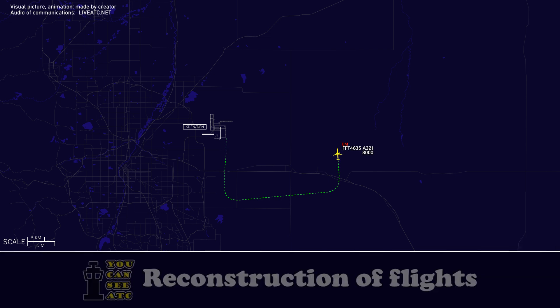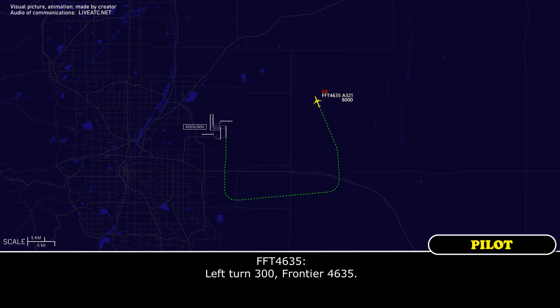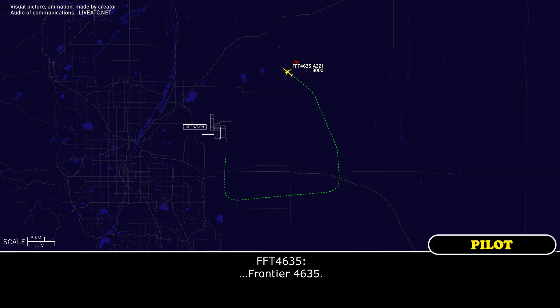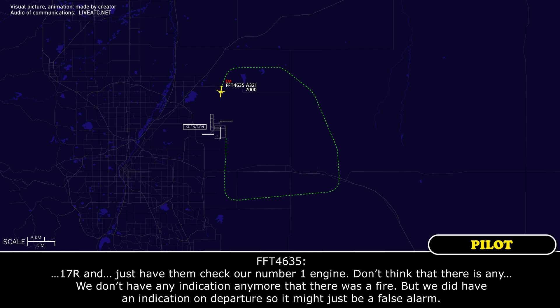Frontier 4635, turn left heading 330. Frontier 4635, which engine is having a problem? Left side. Thank you. Frontier 4635, turn left heading 300. Left turn 300. Frontier 4635, turn left heading 260. We're going to maintain 7,000. We don't have an indication anymore that there was a fire, but we did have that indication. So it might just be a false one.